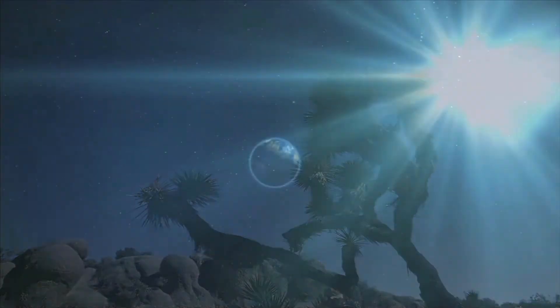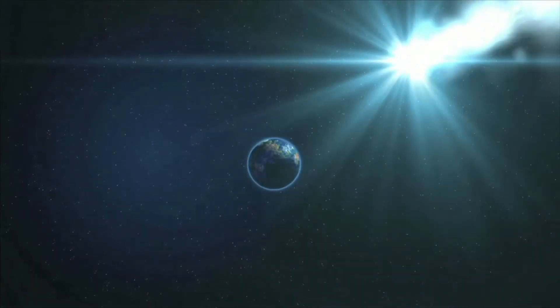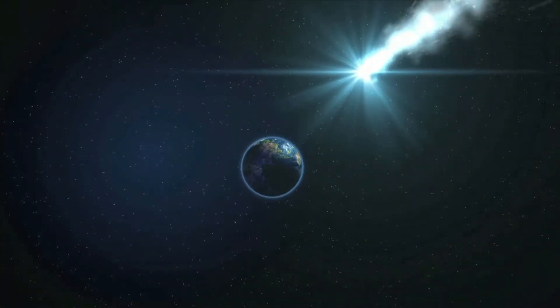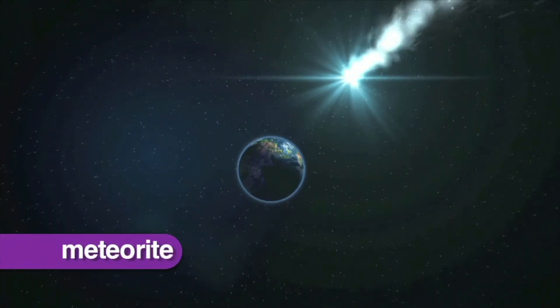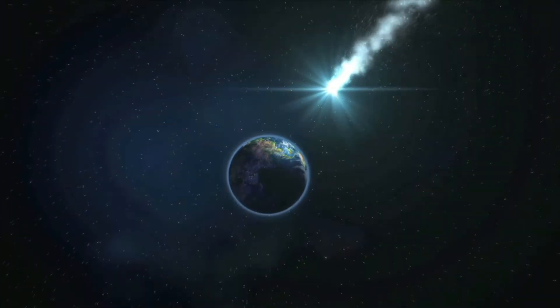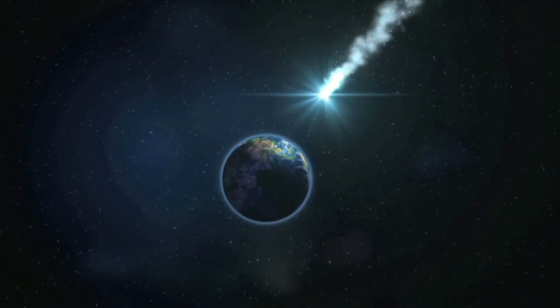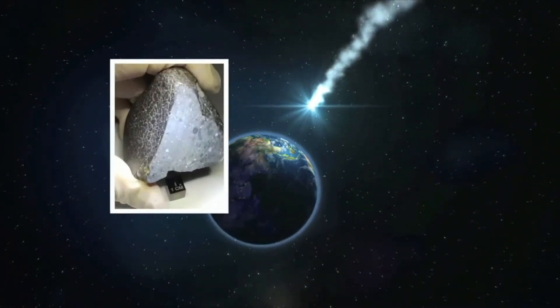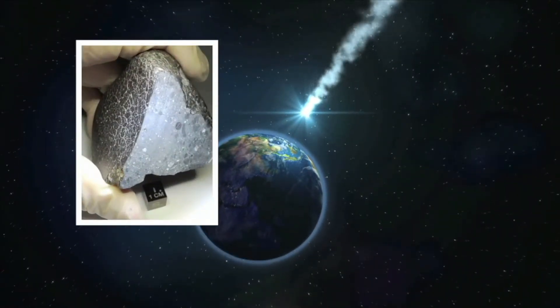If a meteor survives the trip through Earth's atmosphere and hits Earth's surface, it is now called a meteorite. Most meteorites land in the Earth's ocean. Around 500 meteorites reach the Earth's surface every year, but only around 5 ever make it into scientists' hands.